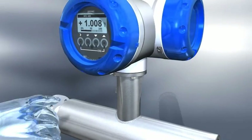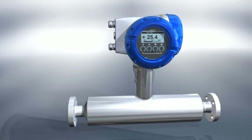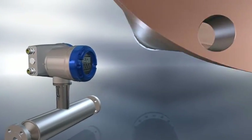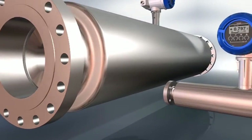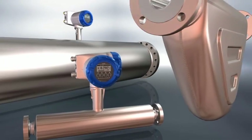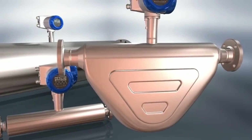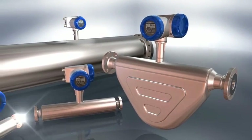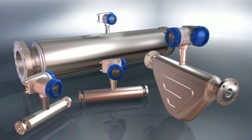Kroner's OptiMass Coriolis Mass Flow Meters are the cost-effective solution. The OptiMass range is used widely throughout many industries, including oil and gas, chemical, petrochemical, pharmaceutical, energy including the nuclear industry, and the food and beverage sectors.